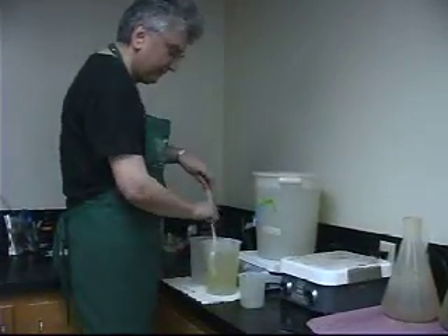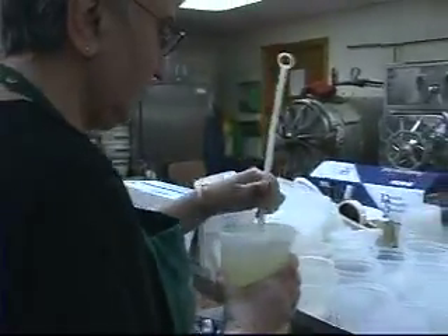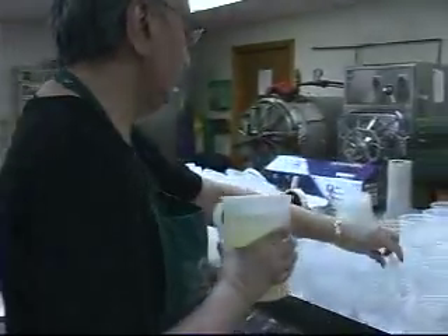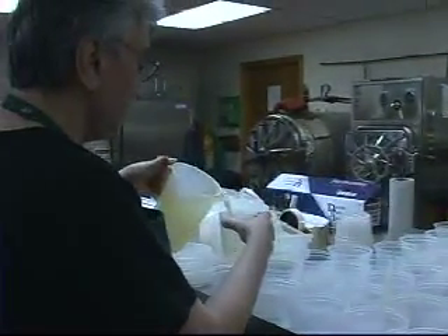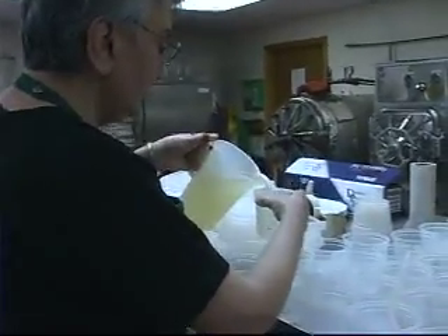The media contains basic fertilizer elements, sugar, and growth hormones in varying amounts depending on the type of media, as well as agar for stability and water. The growth hormones that are used are auxins and cytokinins, which control plant growth.